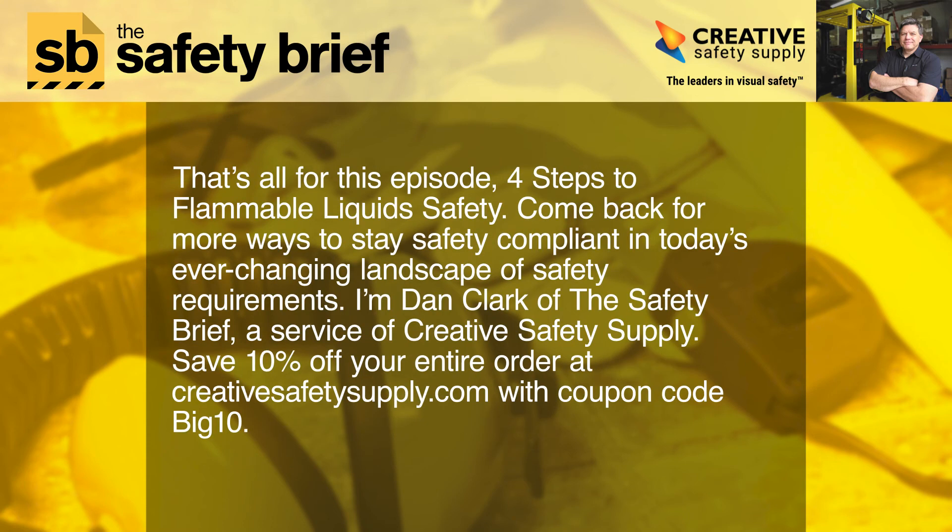That's all for this episode — four steps to flammable liquid safety. Come back for more ways to stay safety compliant in today's ever-changing landscape of safety requirements. I'm Dan Clark of the Safety Brief, a service of Creative Safety Supply. Save 10% off your entire order at creativesafetysupply.com with coupon code BIG10.